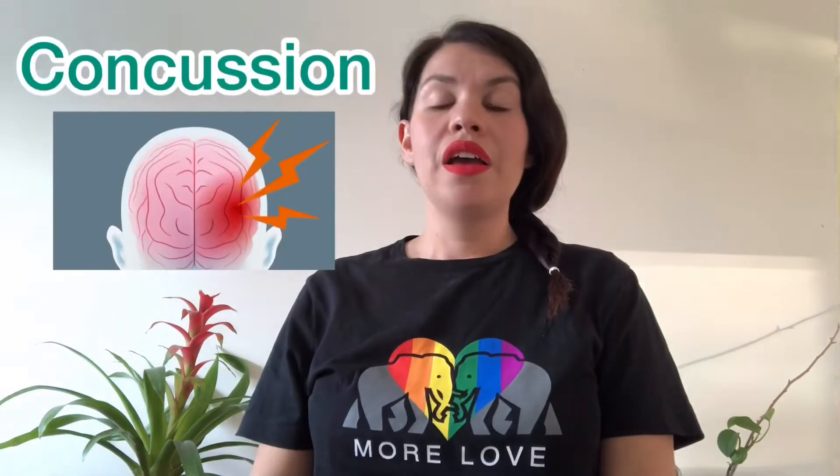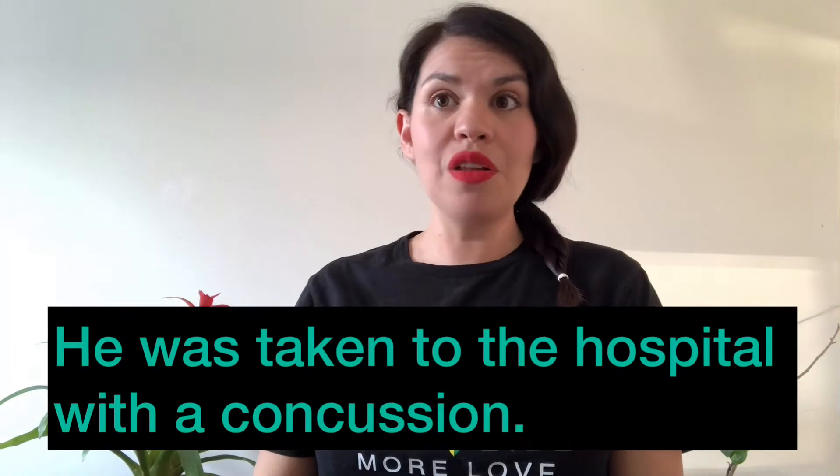Word number five: concussion. He was taken to the hospital with a concussion.